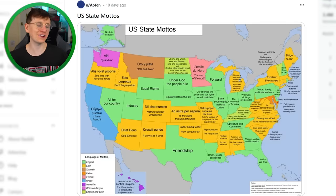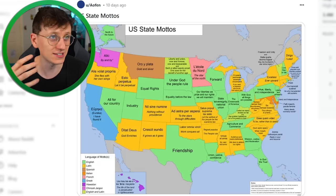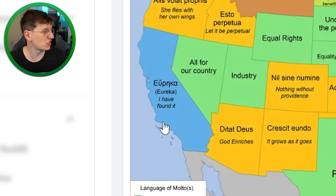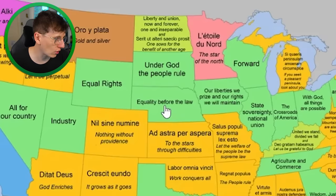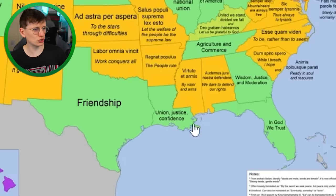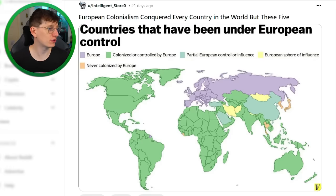US state mottos — I always find it so cute how US states and even towns and counties have designated animals, catchphrases, and flags. We don't do that anywhere near the same extent in the UK. California's state motto is 'Eureka,' which means 'I've found it.' Texas's state motto is 'Friendship' — well that's sweet. Generally speaking, rather positive mottos.